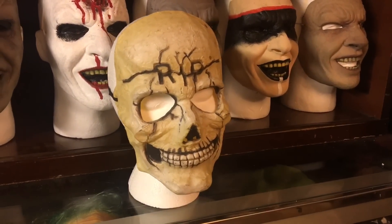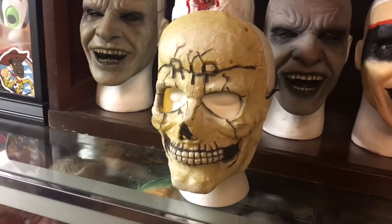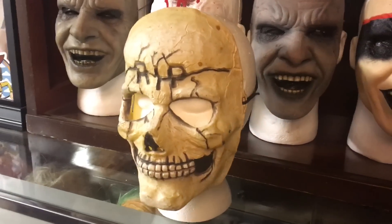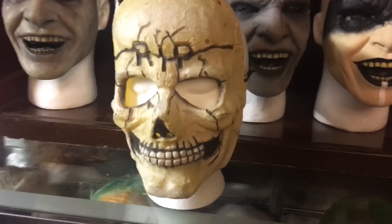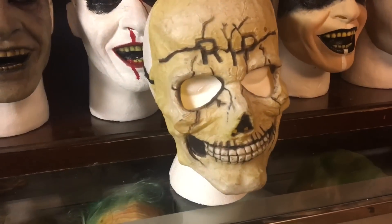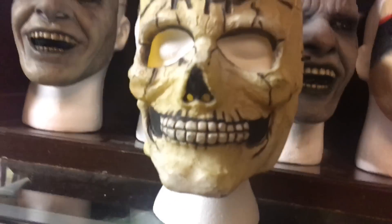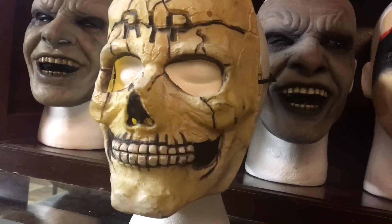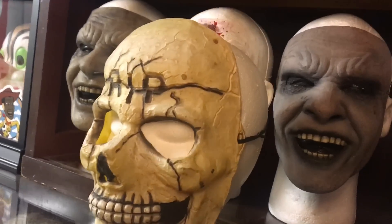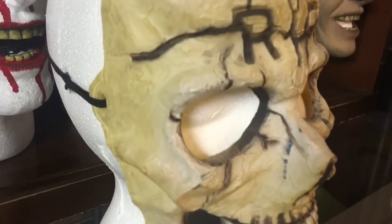First up we've got this Fun World skull. This skull has to be at least 25 years old — I can remember it being around all throughout my childhood. This is the original one; it's a vinyl mask. It's probably one of the most special ones to me because I can remember wearing this on Halloween. There's something really classic about it that just is very Halloween-ish to me, and it's cool to still have the original.